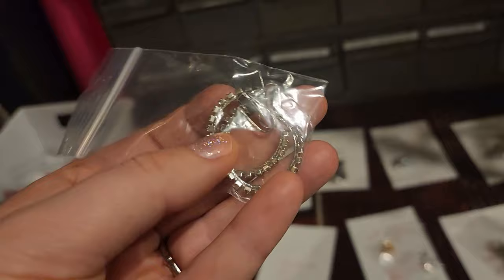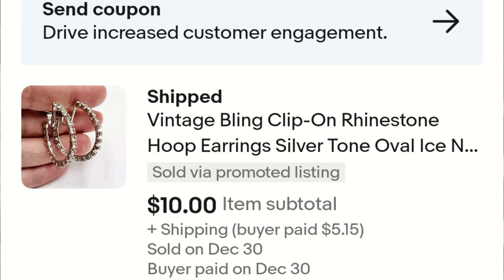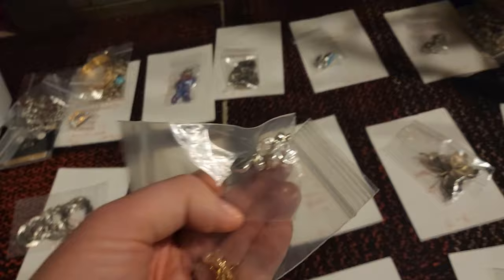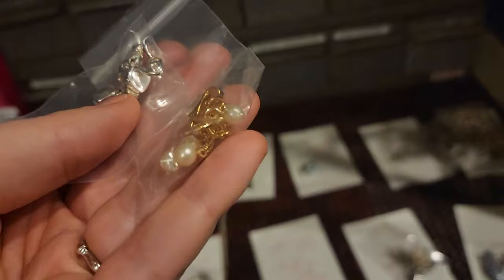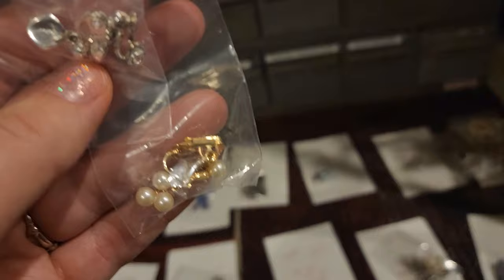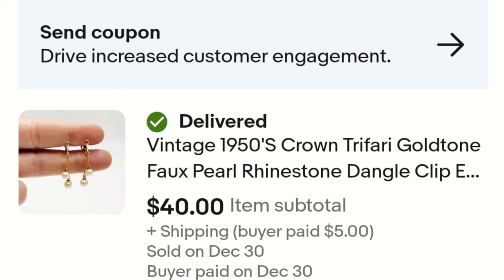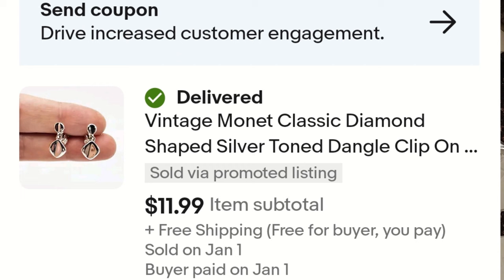We have more modern-looking clip-on earrings — rhinestone hoops where your earlobe just goes right into that little U-shape. These sold for ten dollars and I got them at the flea market for 50 cents. Here's another bundle going out for $51.99. The reason the bundle price is so high is because these dainty faux pearl earrings are Crown Trifari, which is still doing really well for me — especially pieces that are well made and harder to find. Then we also have Monet clip-on earrings, simple diamond-shaped drops. My cost of goods was around three dollars.